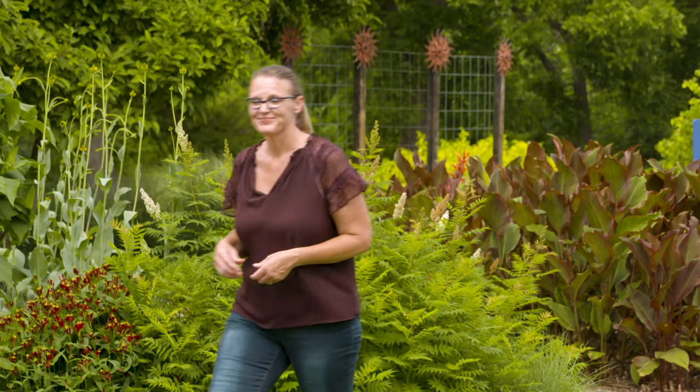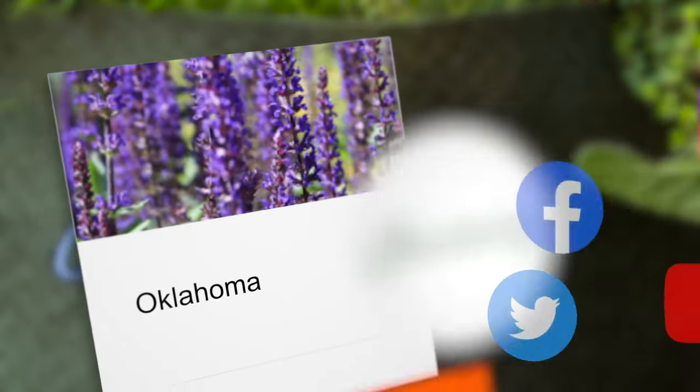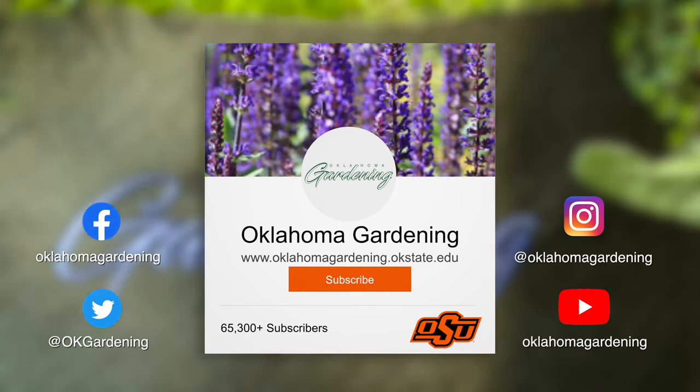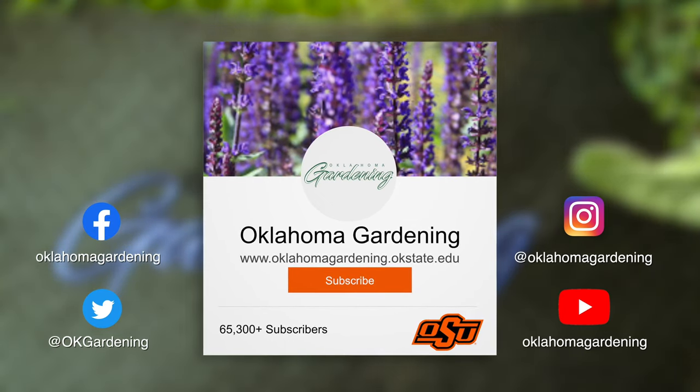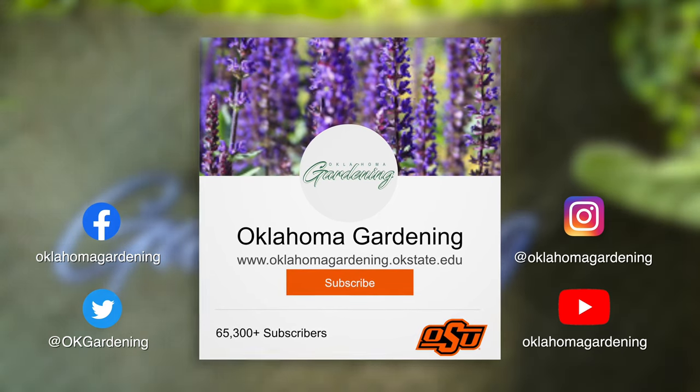So there you have it — three simple tips on how to save money while helping the environment. We hope you enjoyed this video, part of our Oklahoma Gardening YouTube channel. You can also find more videos on our OK Gardening Classics YouTube channel, and join us on social media for great gardening tips, photos, and discussion.